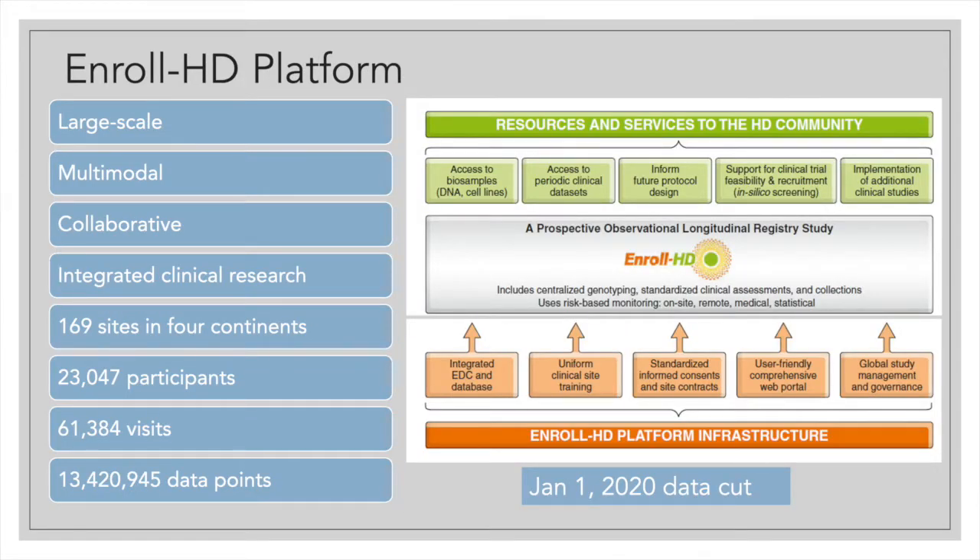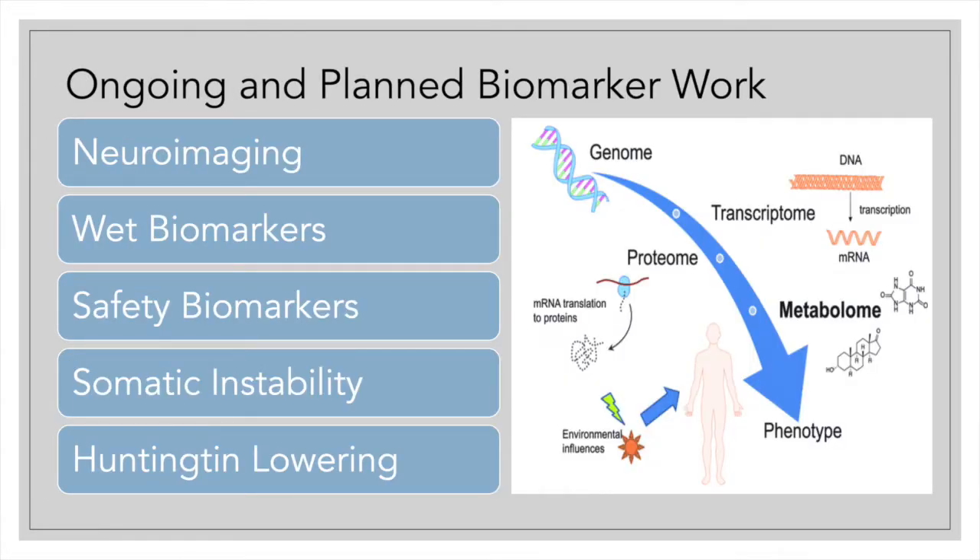Briefly about the ENROLL-HD platform — it is a large multimodal collaborative integrated clinical research platform started in 2012. ENROLL-HD is a longitudinal observational study that collects data on Huntington's disease participants as well as controls in an annual visit with standardized tests and assessments. The study is ongoing with 169 sites in four countries, over 23,000 participants, and over 13 million data points.